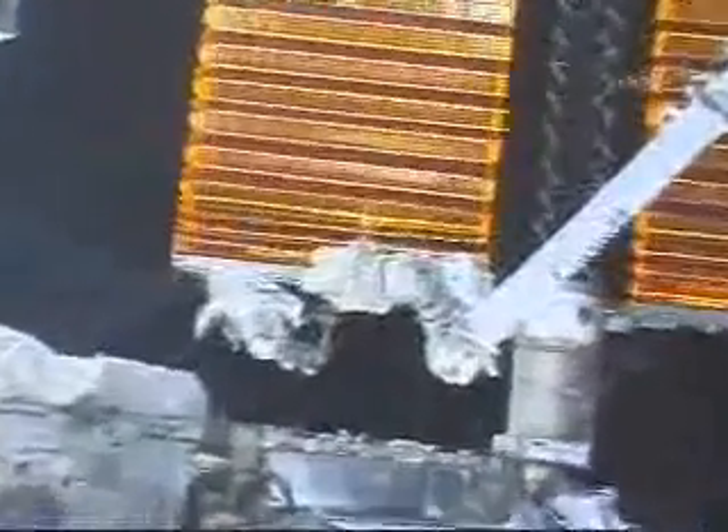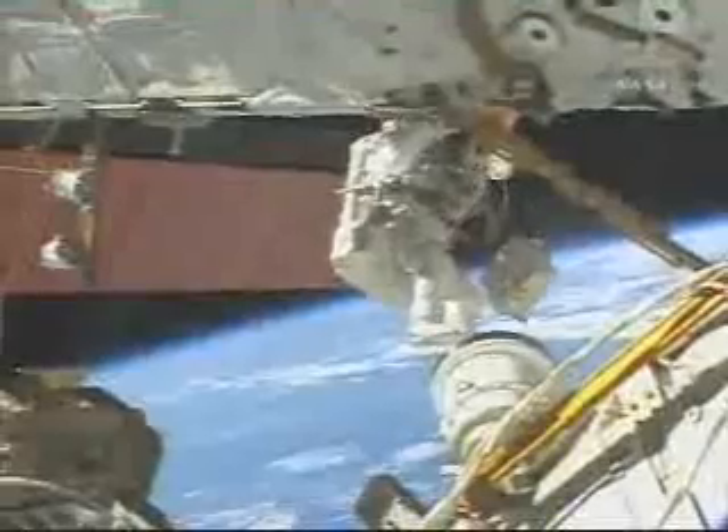We're encountering problems as we encountered earlier this summer. We're coming up with solutions and we're learning from it. And that's what the space station is going to provide for us for a good long period of time.